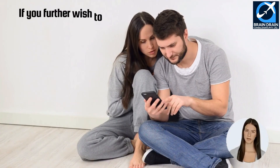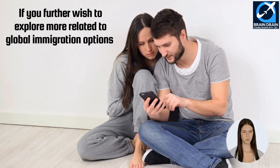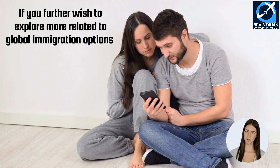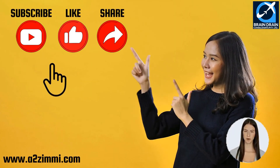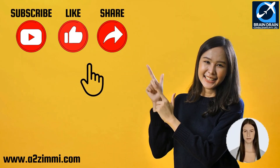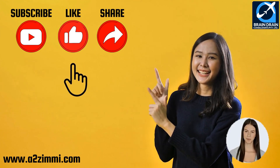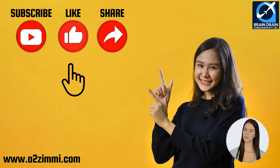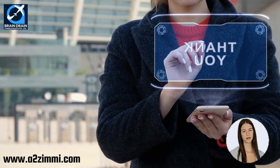I hope you must have gained a lot of useful information from this video. If you further wish to explore more related to global immigration options, then don't forget to subscribe, like, and share our YouTube channel and follow us on Facebook and Instagram. Also, hit the bell icon to get the most updated information regarding global immigration. Thanks, and we will meet again with another informative video soon.